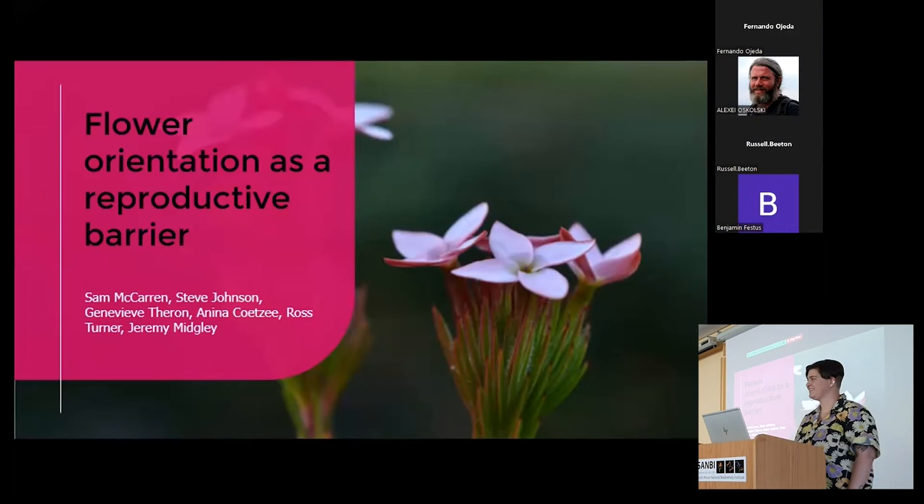Hi, I'm Sam McCarran. For those of you who don't know me yet, I'm doing my PhD at UCT on the floral evolution of long-tubed ericas, and I'm going to tell you a little bit about flower orientation as a reproductive barrier. I've been working on that together with Anina, but also with Steve.